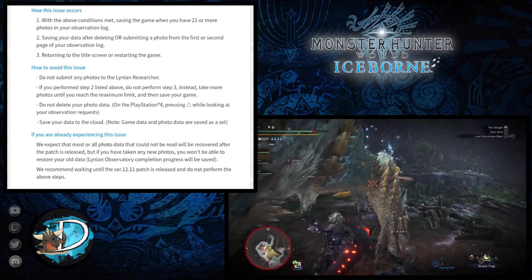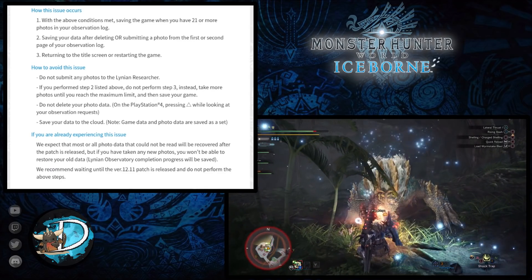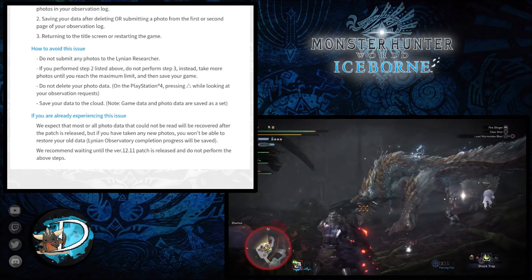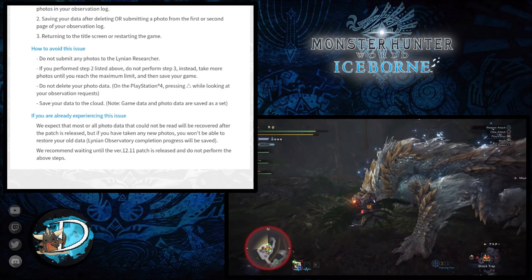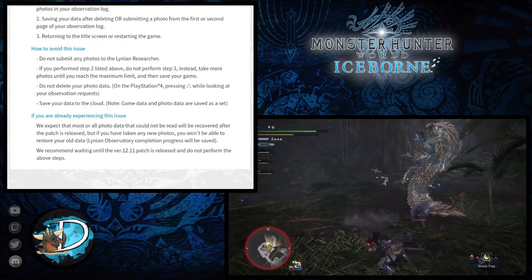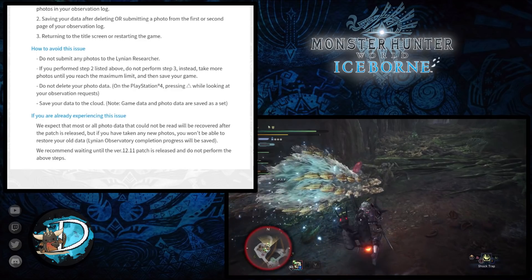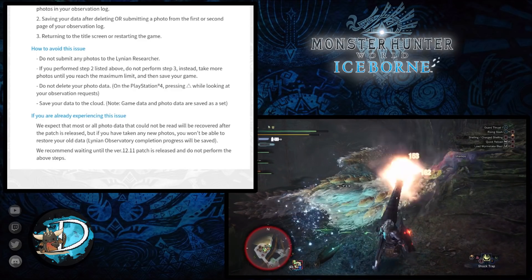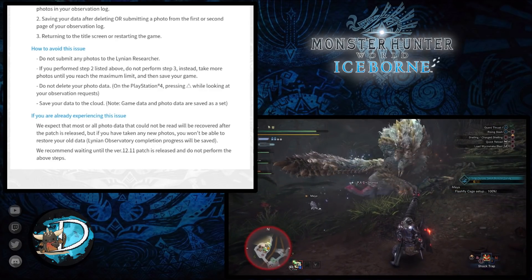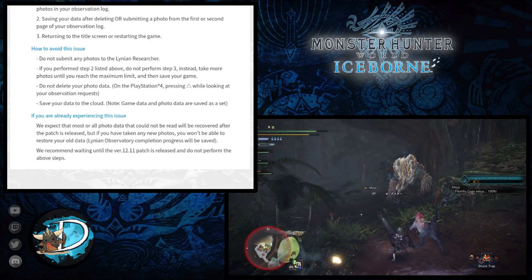To avoid this issue if you haven't installed the patch, don't submit any photos to the Linnean Researcher. For me this is actually quite good because I haven't been taking part in the Linnean Researcher's side quests as I was saving them for a dedicated video later. If you perform step two listed above, don't perform step three — instead take one more photo until you reach the maximum limit and then save your game. You're also advised not to delete your photo data, and to save your data to the cloud where available.